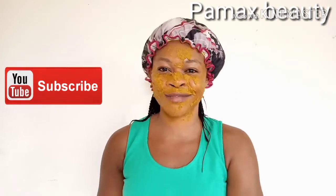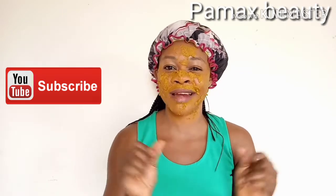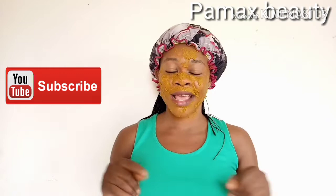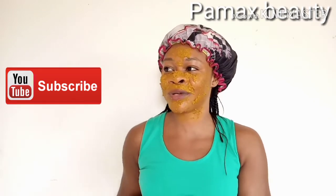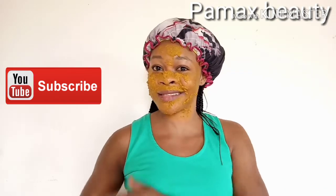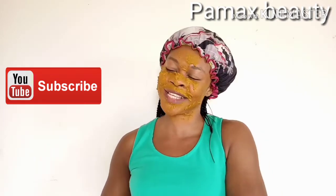Don't forget to hit the subscribe button for more healthy videos. I have many interesting videos — if you want to get rid of wrinkles, have a flat tummy, firm up your body, or have a great shape, I have those videos. All you have to do is give this video a thumbs up, share it, and if this treatment worked for you, leave that in the comment section. I'll see you in my next video.